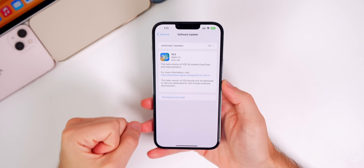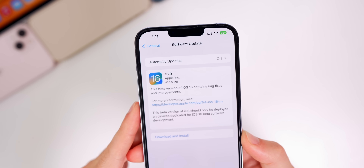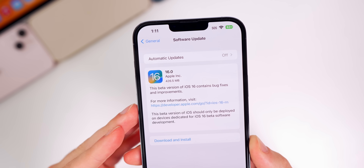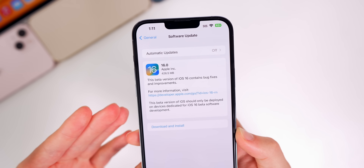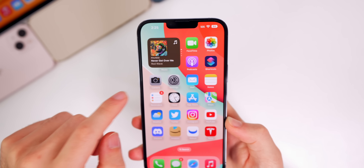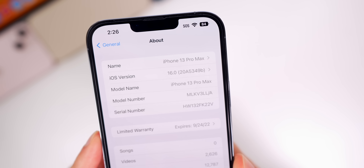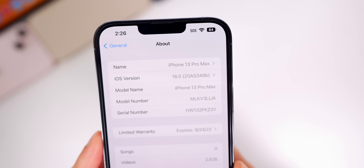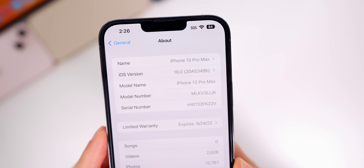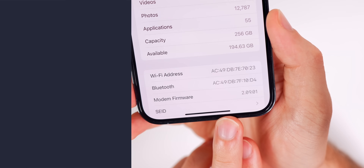This video is all about iOS and iPadOS. The update came in at 426.5 megabytes on my iPhone 13 Pro Max, which is pretty much the smallest update yet in the iOS 16 beta cycle. If we check the build number under Settings > General > About, the build number is 20A5349b — a 'b' at the end indicates we're getting close to the final release. The modem firmware remains at 2.09.01, so no change there.